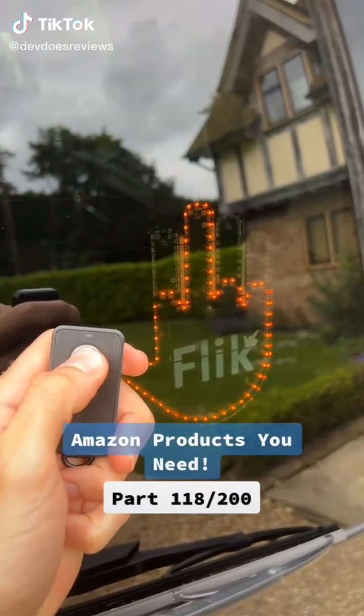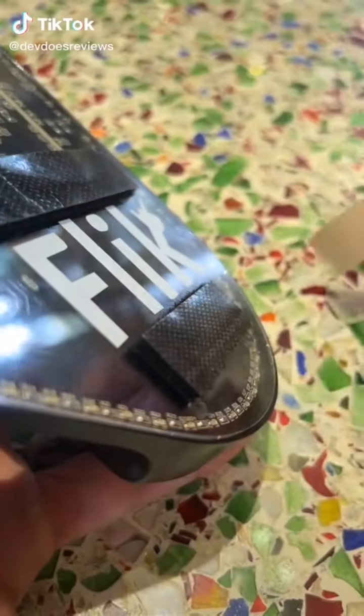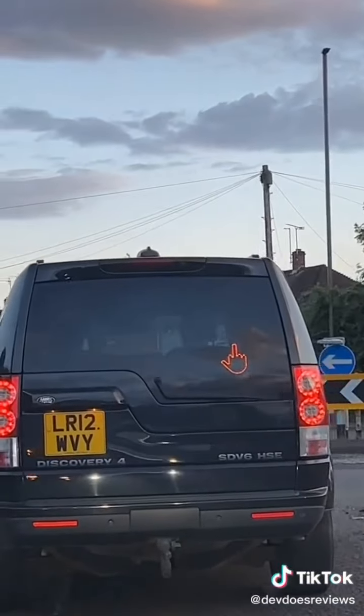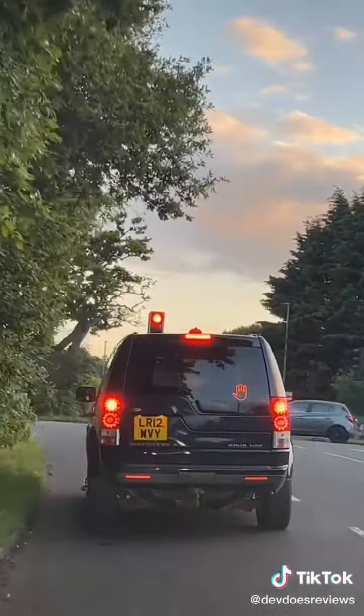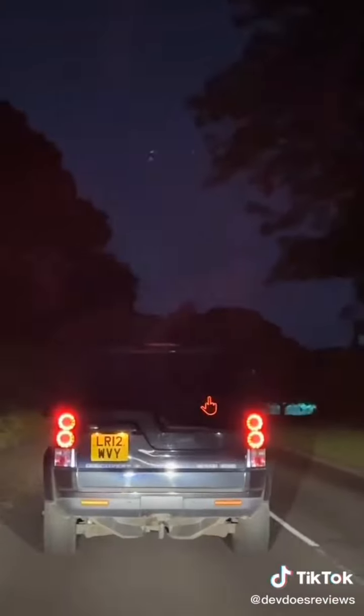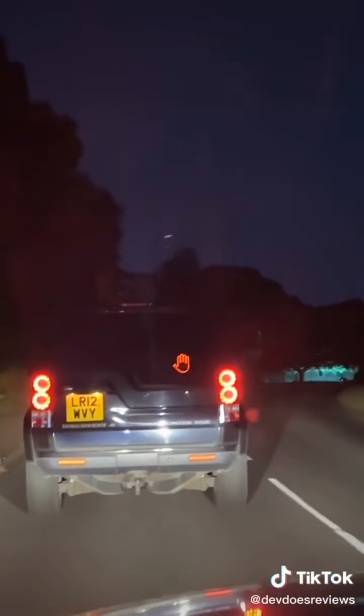This is the best way to express your road rage without actually doing any harm. You just stick the hand to the inside of your back window, then you can press one of two buttons. One sticks up a middle finger sign, and the other sticks up a full hand sign, which could be a thank you or a stop. It could be a fun way of saying thank you or, alternatively, an even more fun way of letting someone know how you actually feel.